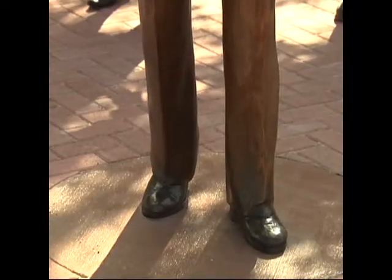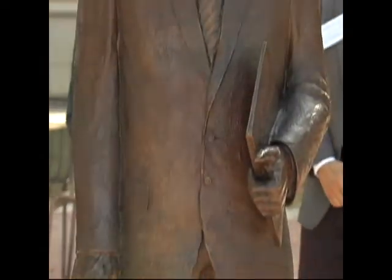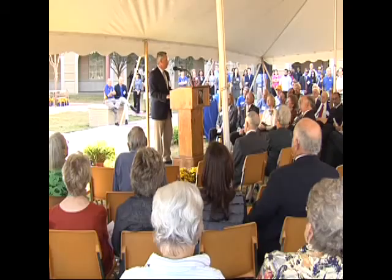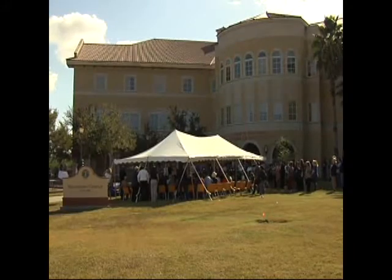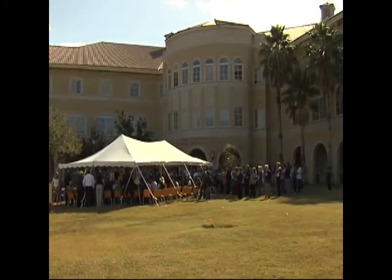The Dotterweich statue will be adjacent to the north side of the Javelina Engineering Complex. Former students and current College of Engineering Administration remarked on the life and continued influence of Dotterweich. Engineering complex tours were available after the unveiling ceremony.